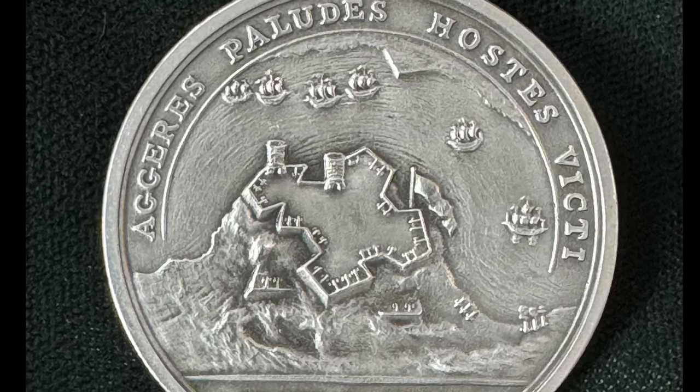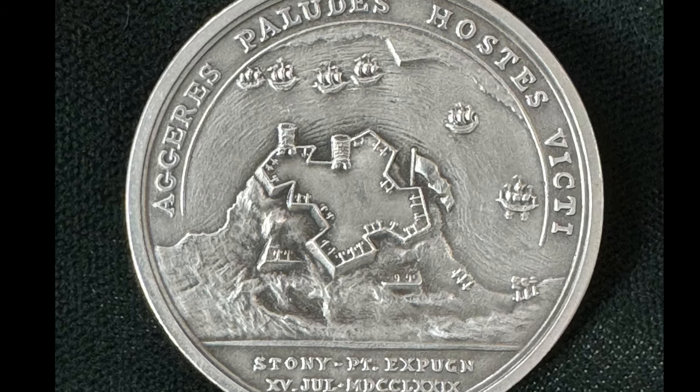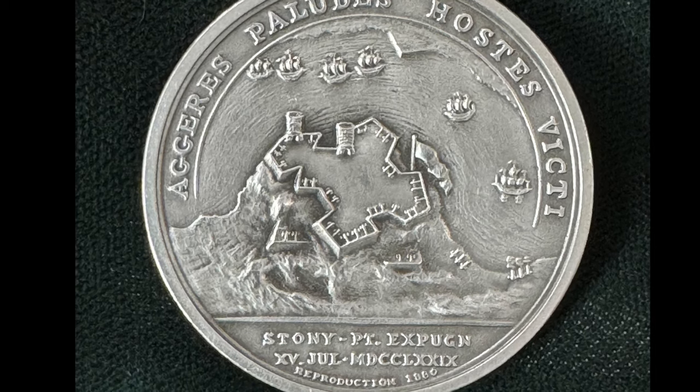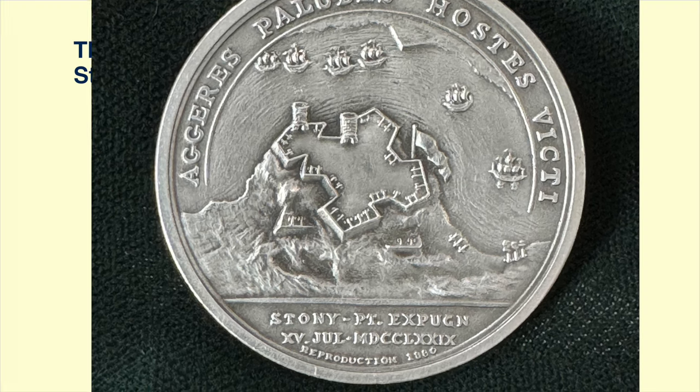The back of the medal is a really handsome presentation of Stony Point. It shows the fortress of Stony Point with six vessels on the Hudson River. The top reads: 'Fortification, marshes, enemies overcome,' and along the bottom: 'Stony Point carried by storm, July 15, 1779.'